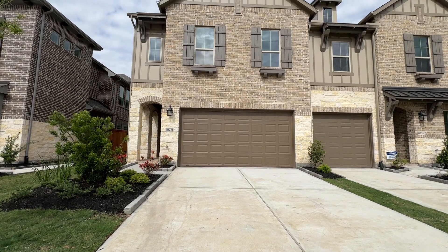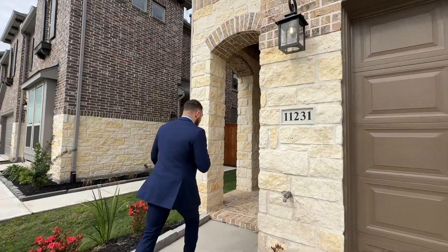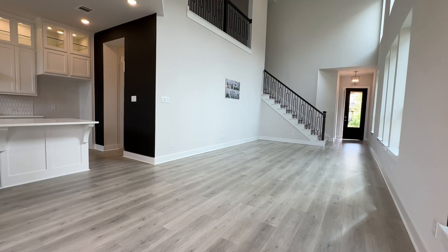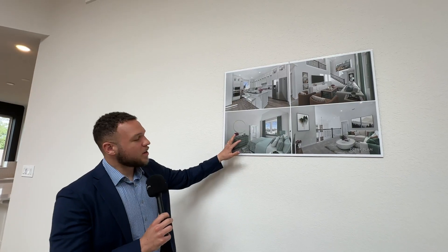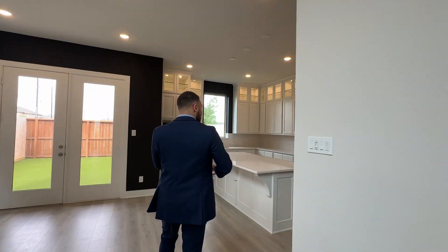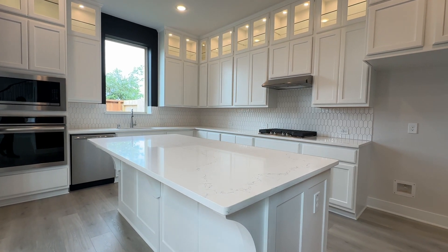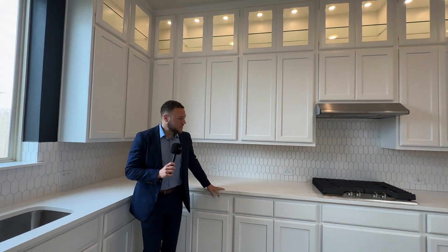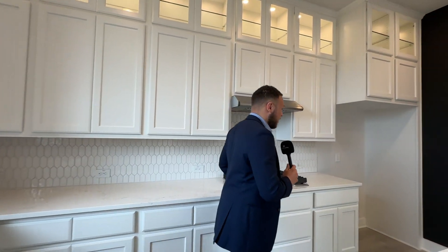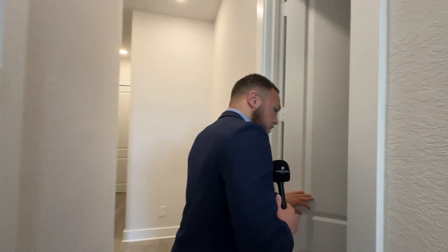Now I'm going to show you a different model — this is the Derby unit. You're going to see a different layout but similar concept. Upon entering we have the staircase to the right, into the living room. This one isn't staged right now, but you can already tell a difference in the kitchen — different countertop, very spacious actually. Kind of a perfect size kitchen with a gas stove.